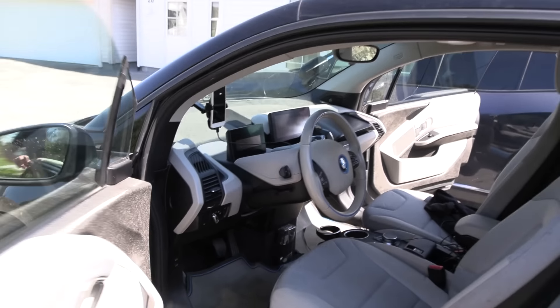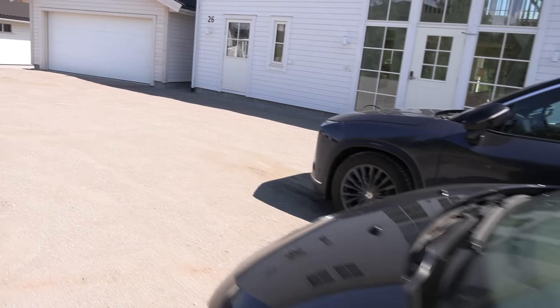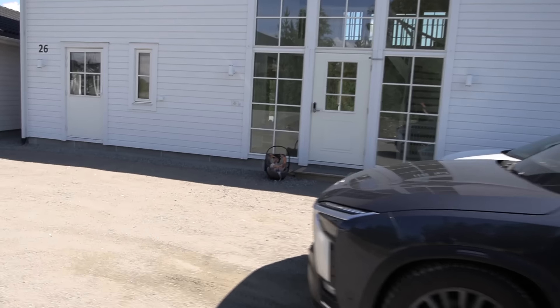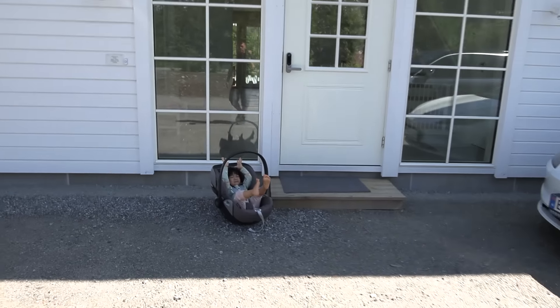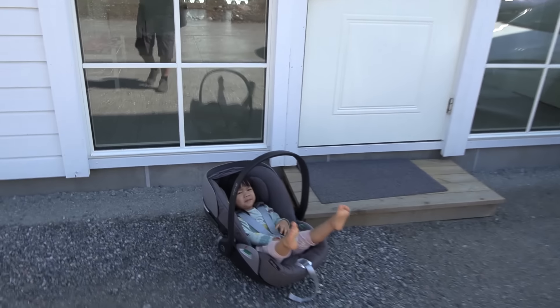This is a bit unusual in the sense that I have to bring Isabel with me. There is no other way. The in-laws left yesterday and now it's freaking chaos, man.